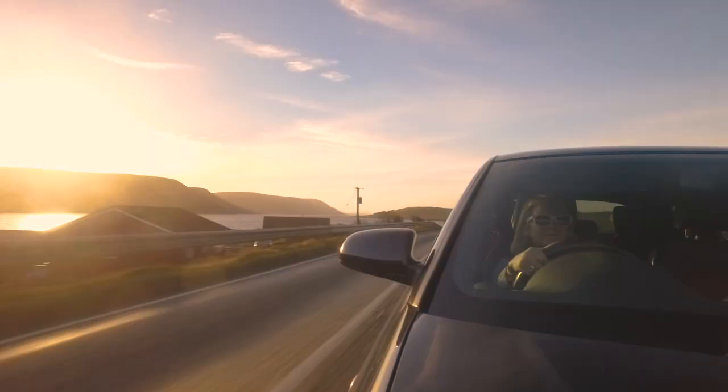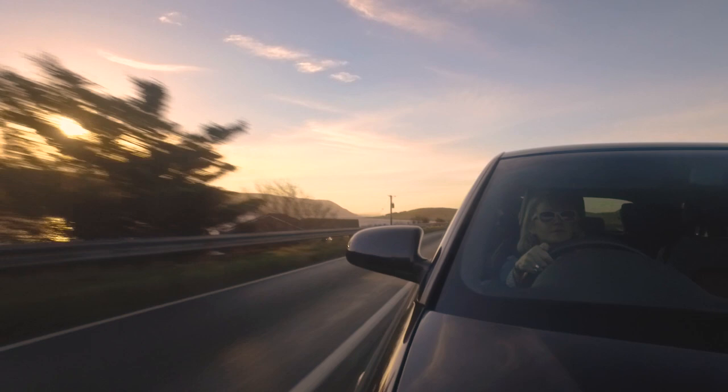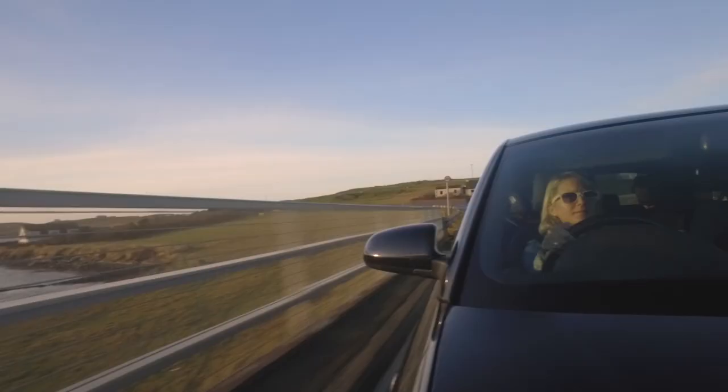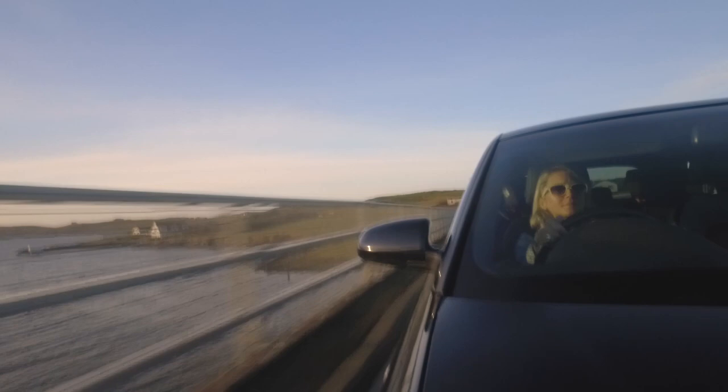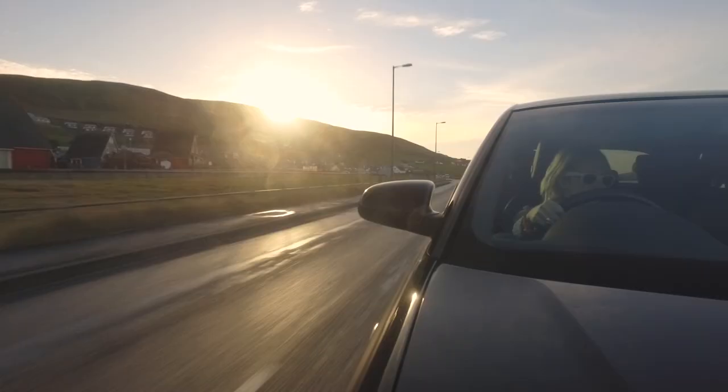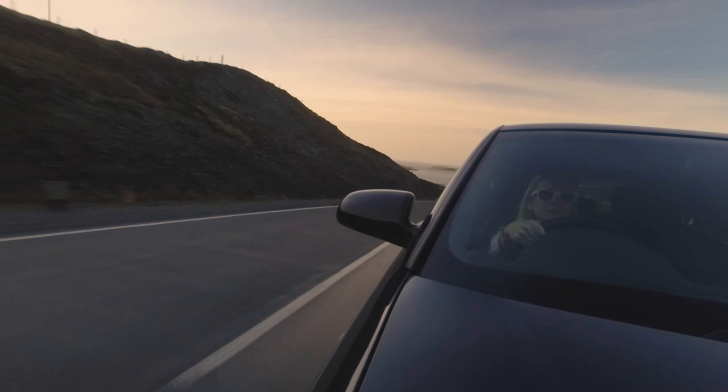We have to go over two bridges to get to Borough, so it's lovely. There used to be a ferry that went before that, but now of course life's a lot easier. The roads in Shetland are really good as well — there's not many potholes and as you can see there's not much traffic.